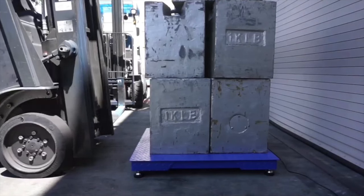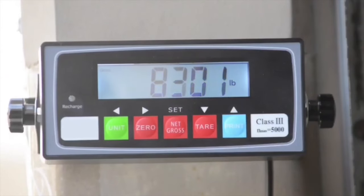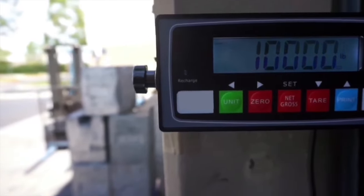Before shipment of each scale, we inspect, test, calibrate, and package each unit properly. In addition, the feet are removed from the load cells to reduce the risk of damage to the load cells.